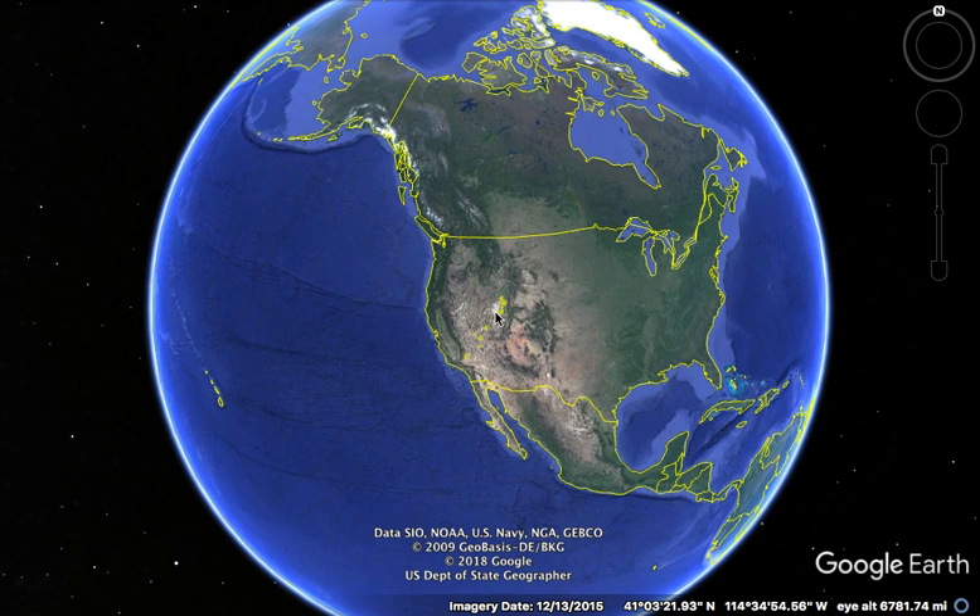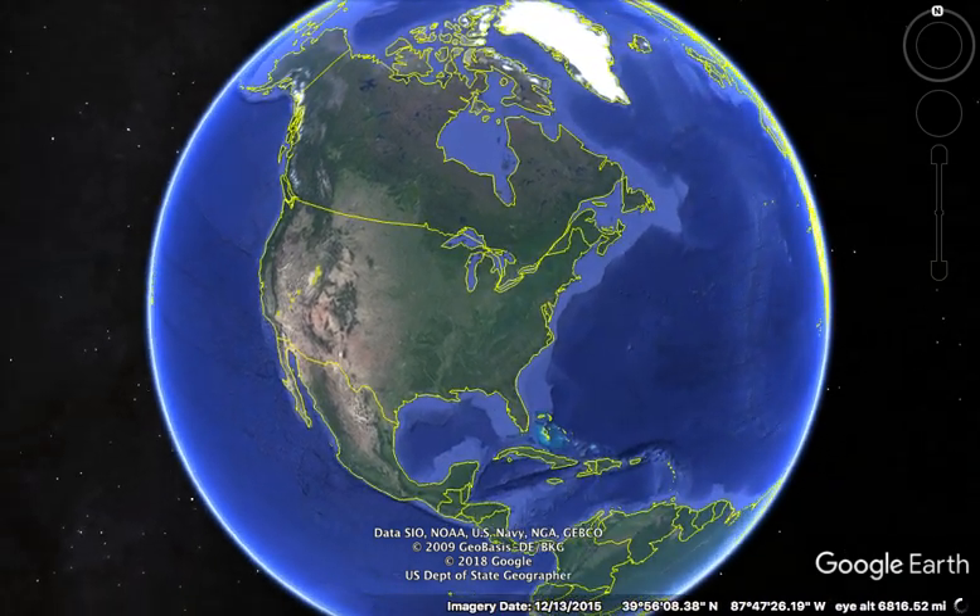Alright, and welcome. Today we are going to take a little trip both to Egypt and then back to the Great Salt Lake and look at the similarities that are clearly from an ancient civilization. So let's get started.